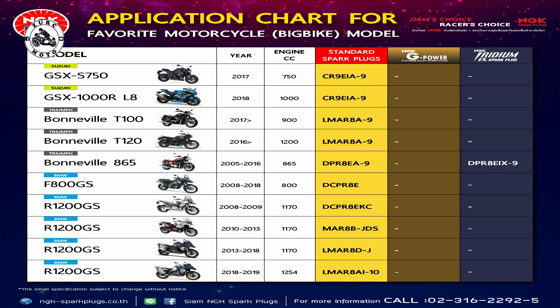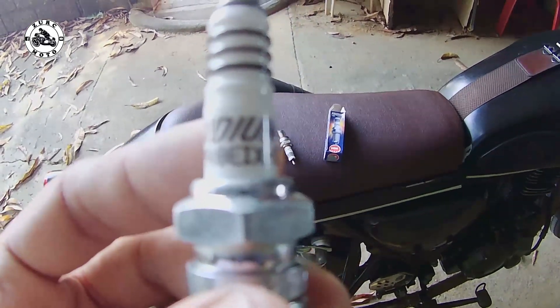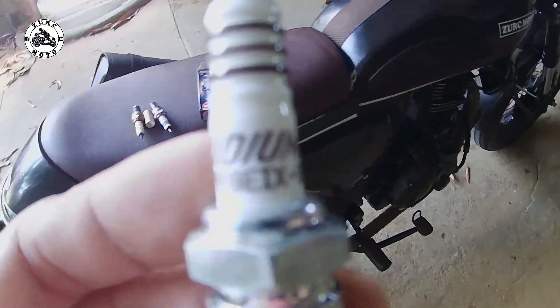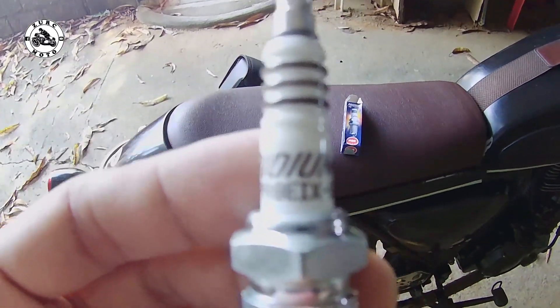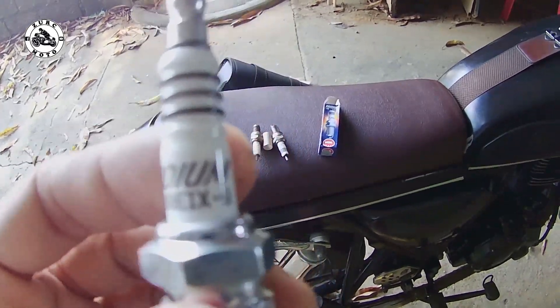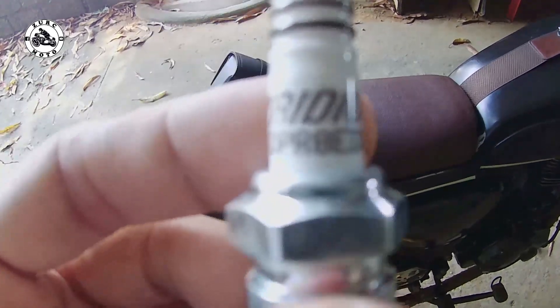Katulad sa akin mga brothers, DPR-8EIX-9 — ganito po yung model o number ng spark plug ko. Pang TMX-155 po itong Classic 250 ko ng Ruse. Dapat po may mga ganyan. May iba pang model — CR-8 ba yun? Iba-iba yan eh, kasi depende sa motorsiklo. Dapat po tanggalin nyo yung spark plug ng motor nyo para malaman nyo kung ano yung inyong spark plug number, o kaya basahin nyo po yung manual — makikita nyo po.